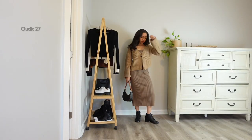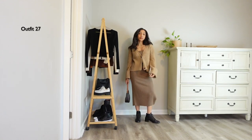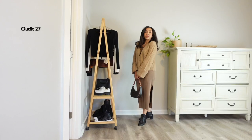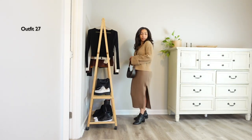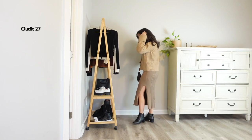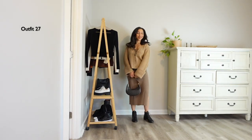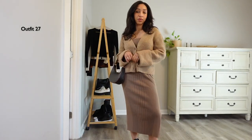I swapped that brown sweater for this tinted one — I didn't love this sweater over that light brown dress, I was just playing around. I much prefer the other brown sweater for a more monochromatic look; this sweater comes out too yellow against the dress, but nonetheless I think it still looks okay.